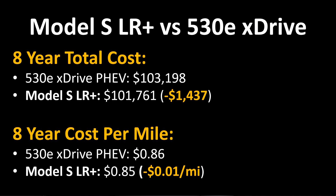Here's how those numbers look side by side. Although the Tesla Model S was well over $16,000 more expensive at the time of purchase, when you look at the true eight-year ownership cost, it's actually $1,437 less expensive based on our calculations. So although the Model S costs more at purchase, when it comes to the actual true ownership cost over eight years, it should actually cost less than the BMW.